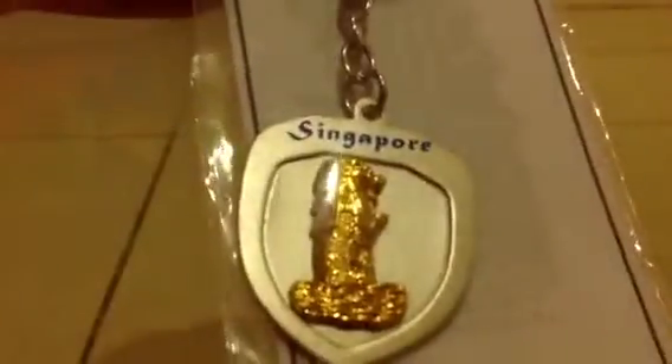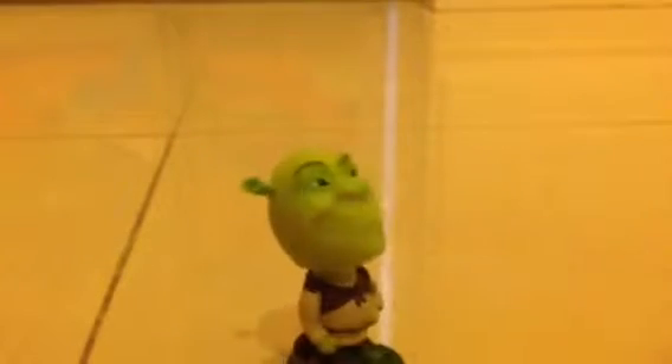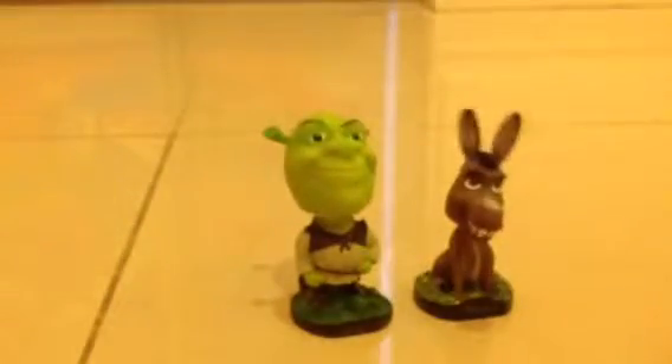The last Singapore keychain was this one. Then I went to the Singapore cinema and bought this — it's Shrek and the donkey!